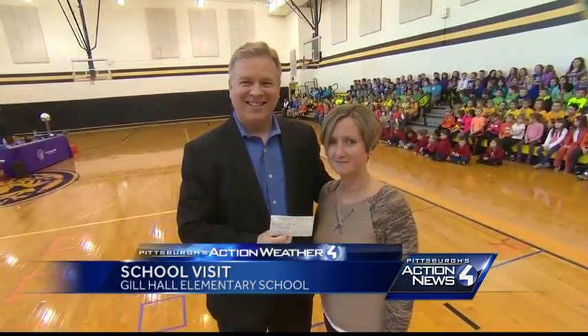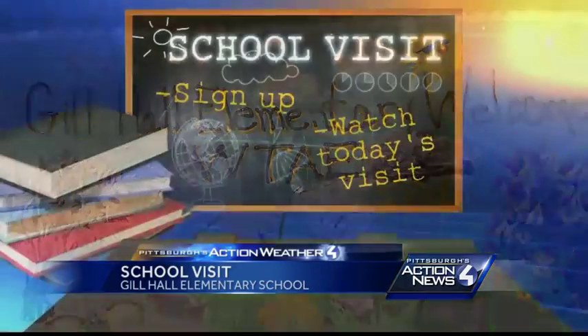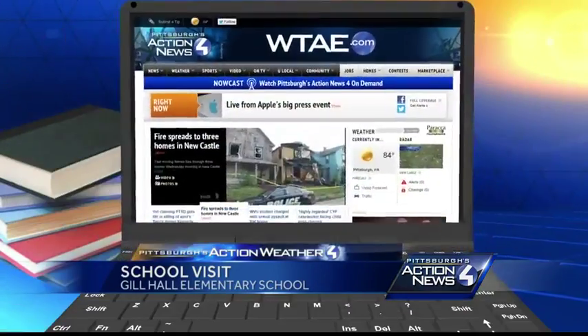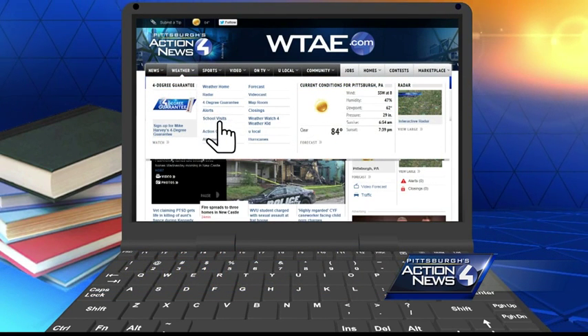Thanks so much for the generous donation to Project Bundle Up and for the delicious cake. To learn how administrators can sign up your school for a visit, or to see more video from today's appearance, log on to WTAE.com and click Weather.